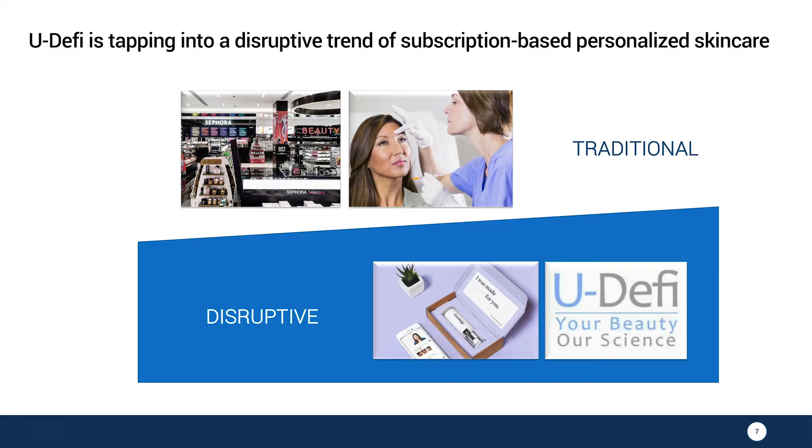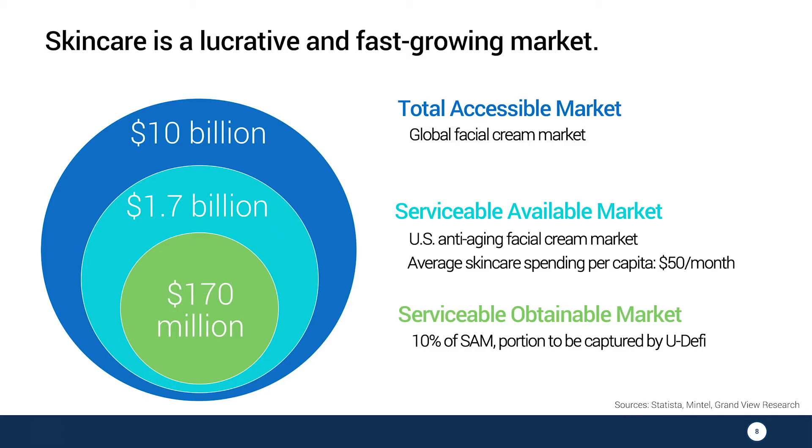By combining personalization with the subscription model, we're tapping into the disruptive trend of the cosmetic industry. This is in contrast with the mass-produced brick and mortar store that women usually shop for skincare. Our total accessible market is $10 billion, and the US anti-aging facial cream market alone is $1.7 billion. We think we can capture 10% of this market due to our proprietary technology, putting us at $170 million.